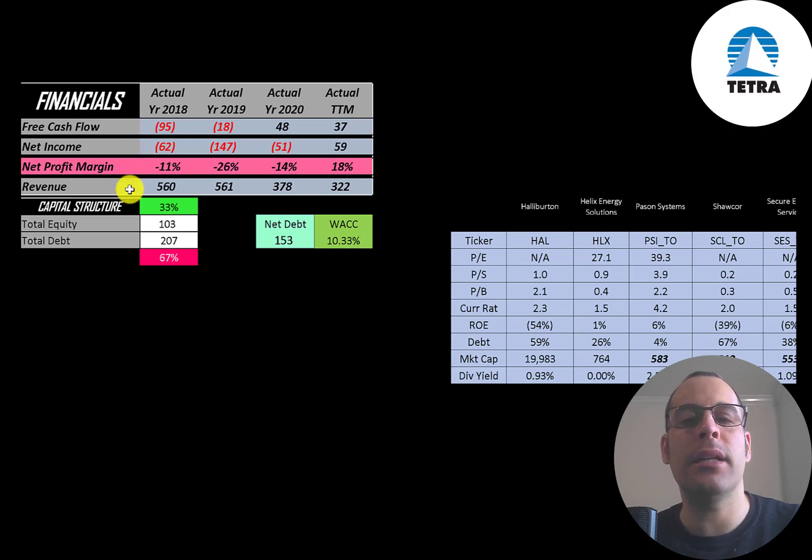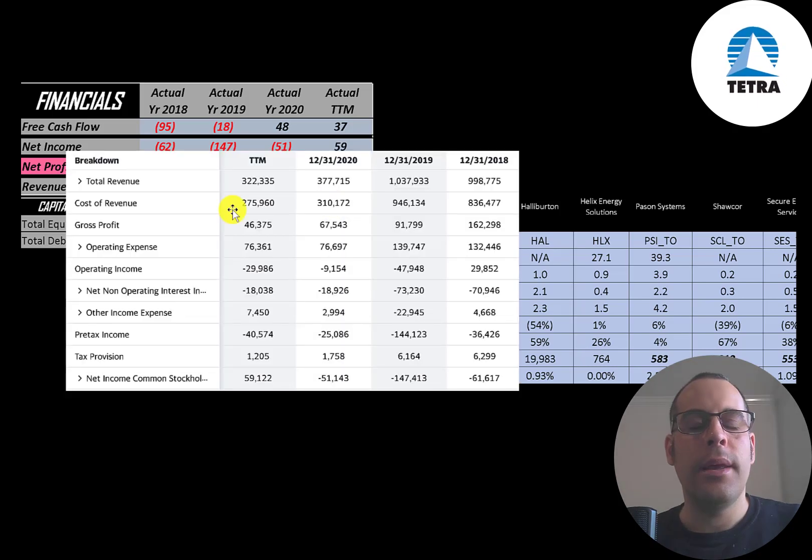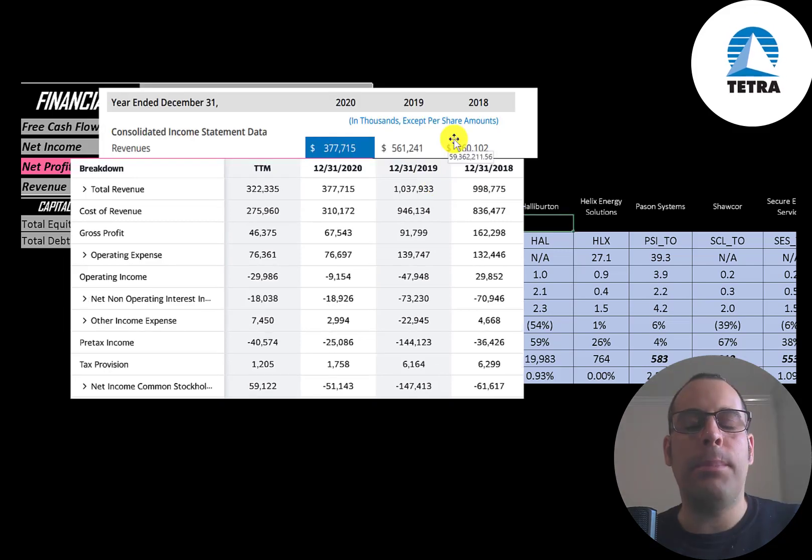Revenue is the sales for the company and that's been slipping from 560 million down to 322 million. This is the company's income statement — I pulled it from Yahoo Finance, but for some reason their revenue is off for 2018 and 2019. I pulled the top chart from their annual report and this is their actual revenue. So 2020 was correct in Yahoo Finance but 2019 should be about half what it is, and same thing for 2018.